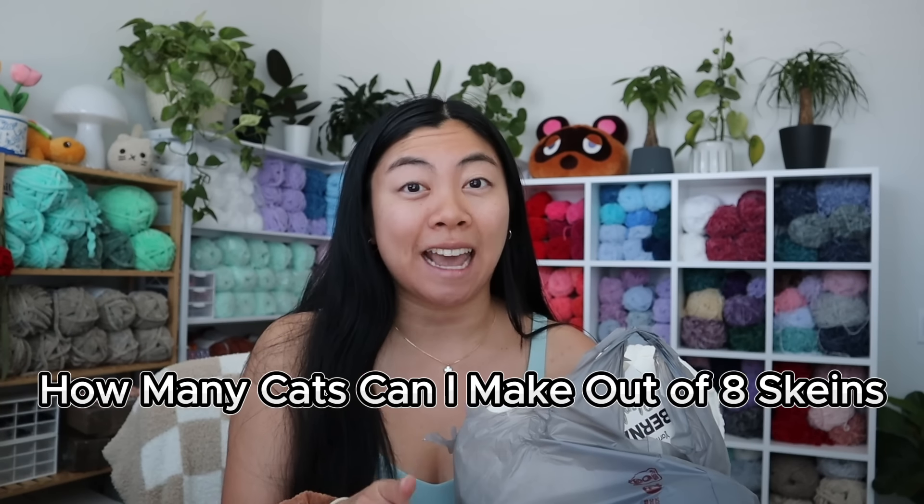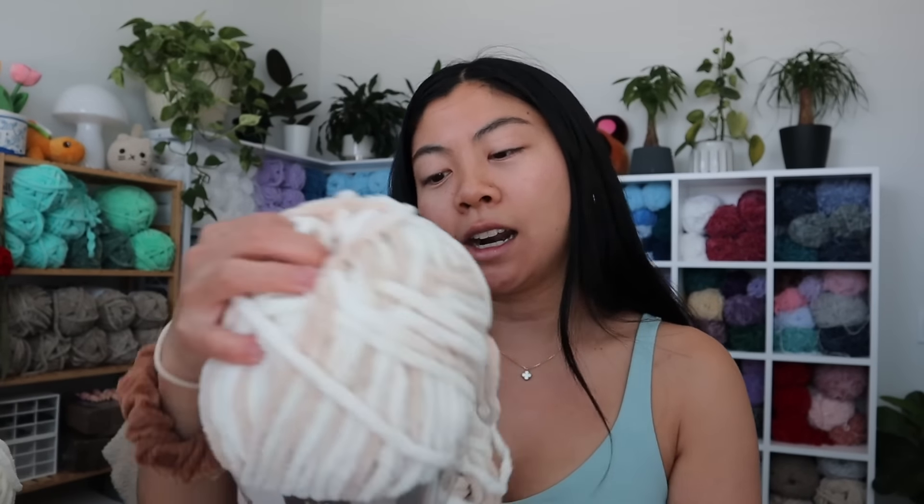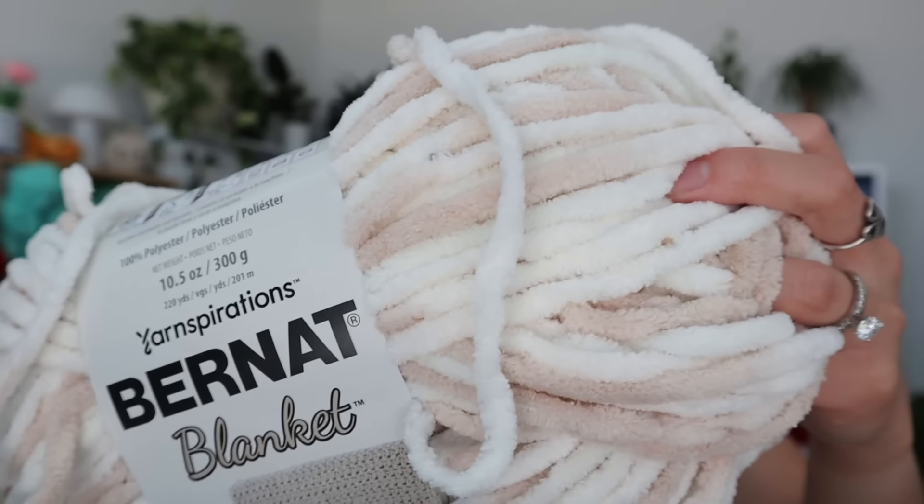I just got back from Michael's with an update — I got more yarn. I've been thinking and I do want to cap it at eight skeins: the challenge will be how many cats I can make out of eight skeins, but I'm going to substitute some of the skeins I showed earlier because I want the cats to be cute and realistic. I got black Bernat Blanket yarn and another skein of white — since we're almost done the first white skein, that will be skein number one completed. And I picked up another Bernat Blanket in the color Beach Foam, which would make a really cute kitty where I could just make one cat this color.